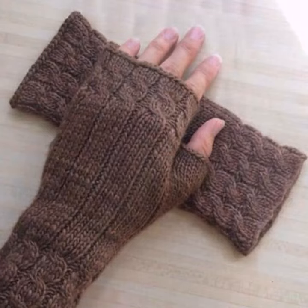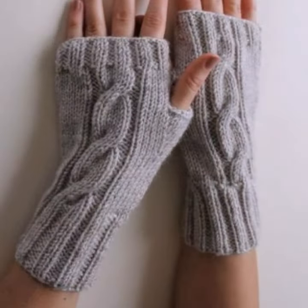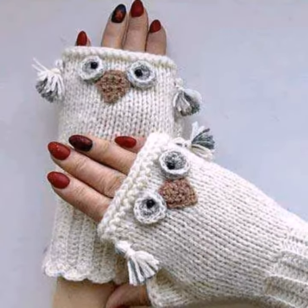You can easily carry and easily move with your beautiful and stylish crochet fingerless glove designs. Friends, thanks for watching my video — see you again, Allah Hafiz.